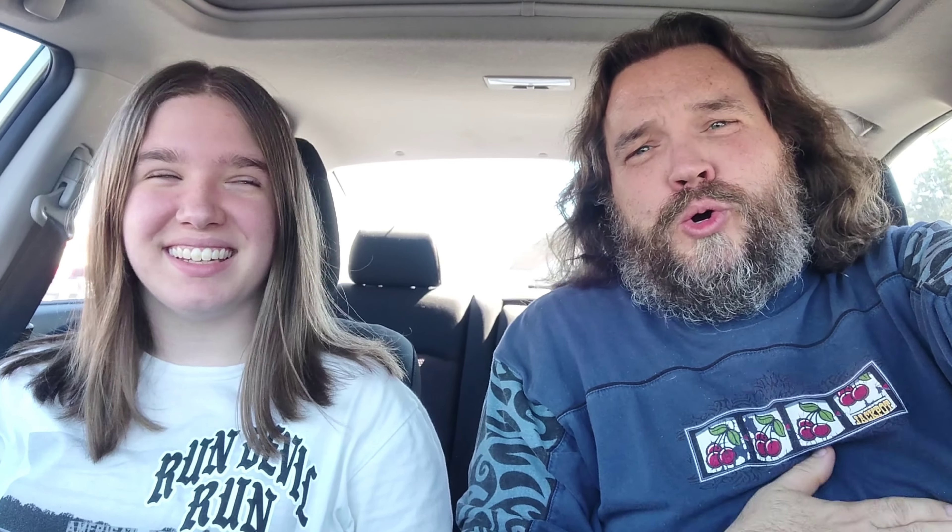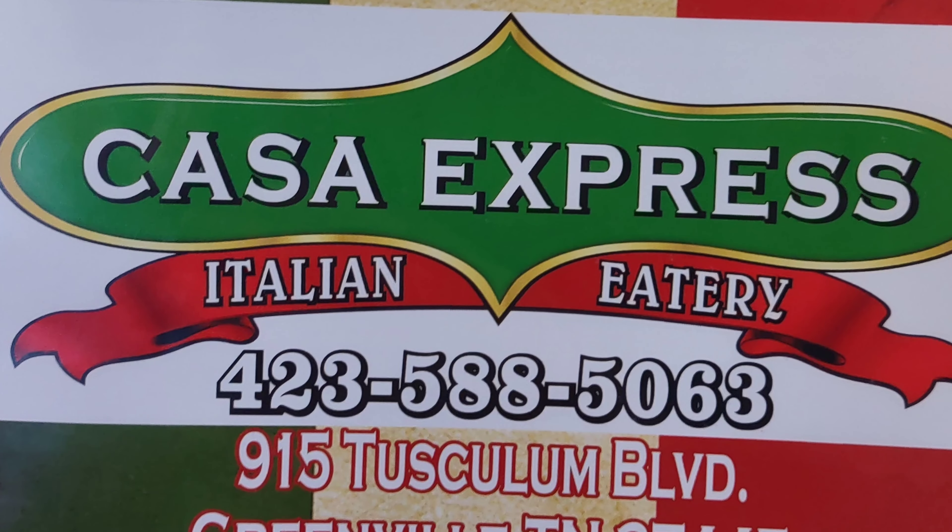I'm starving, and Roxy is too, so let's go eat. Okay, so we just got done eating and I am stuffed. According to the sign, this place is actually called Casa Express — not sure why the two different names, but anyway let's get into the actual review.